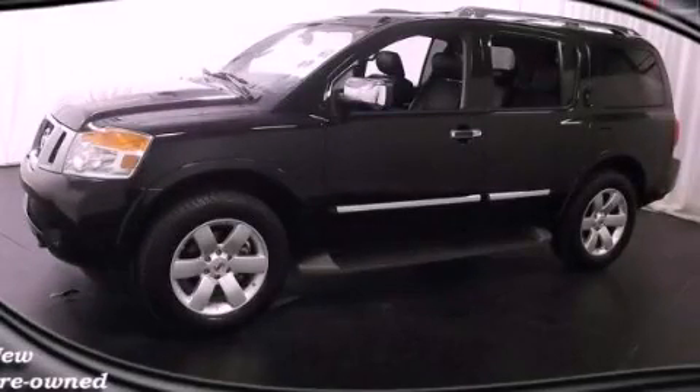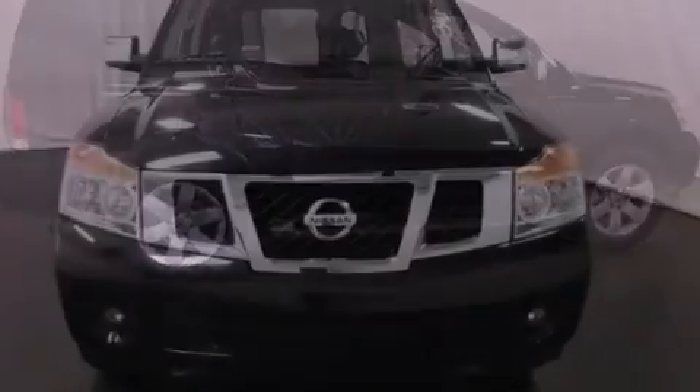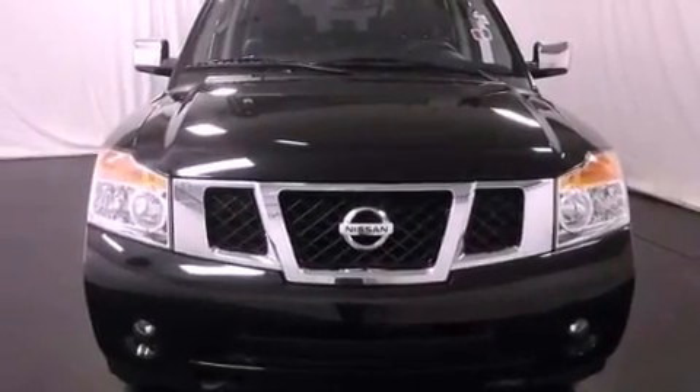This is a certified pre-owned 2012 Nissan Armada, a big SUV for big fun. It has a 5.6 liter 8-cylinder engine and a 5-speed automatic transmission.